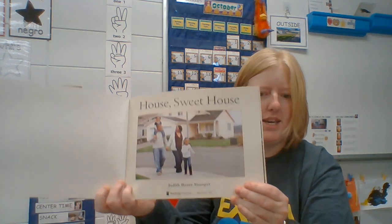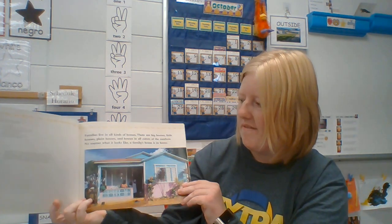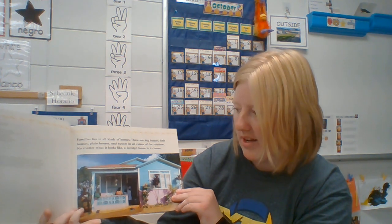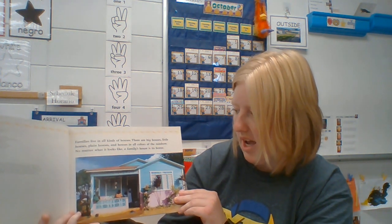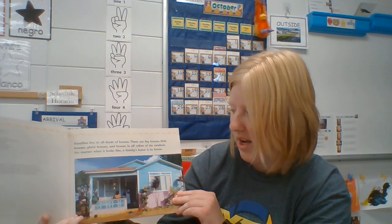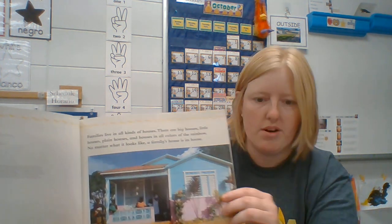Look at the family walking on the sidewalk. Families live in all kinds of houses. There are big houses, little houses, plain houses, and houses in all colors of the rainbow. No matter what it looks like, a family's house is its home. Look at how colorful it looks.